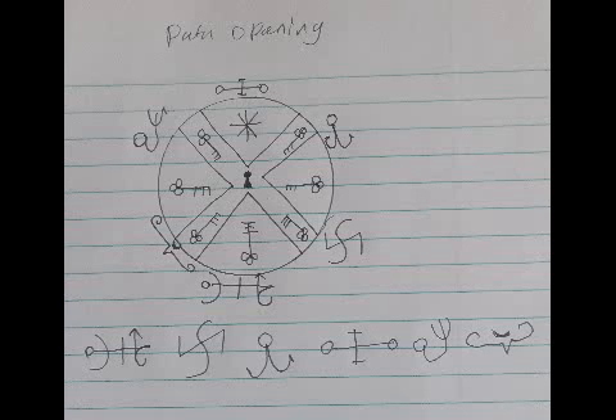In this video I will be discussing the Grandmaster's Keyed Seal — the Seal of Path Opening. What you're looking at is the keyed seal with the script around it, and the actual key itself to be used with the seal, written out in a sentence from left to right.